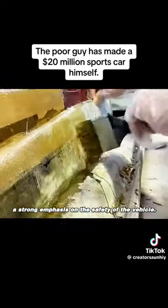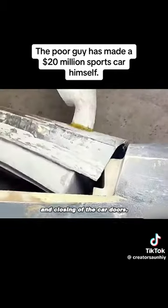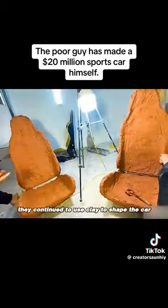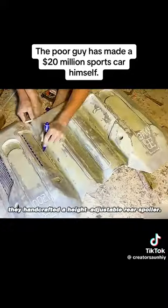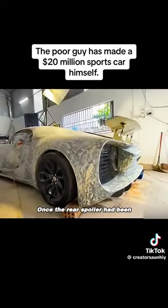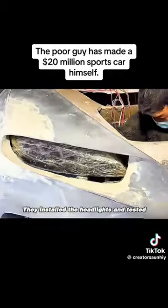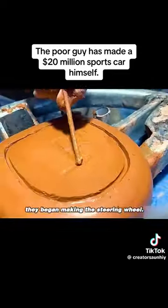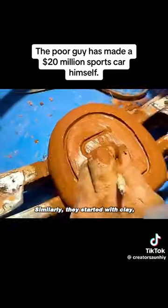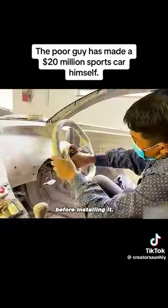It's worth noting that these young men placed a strong emphasis on the safety of the vehicle. Next, they began testing the opening and closing of the car doors. Then they continued to use clay to shape the car and applied fiberglass to make the car seats. Next, they handcrafted a height-adjustable rear spoiler. Once the rear spoiler had been successfully tested, the Chinese-made headlights arrived. They installed the headlights and tested them after connecting all the wiring. After confirming that the headlights worked properly, they began making the steering wheel — starting with clay, followed by fiberglass, and finally polishing it before installing it.